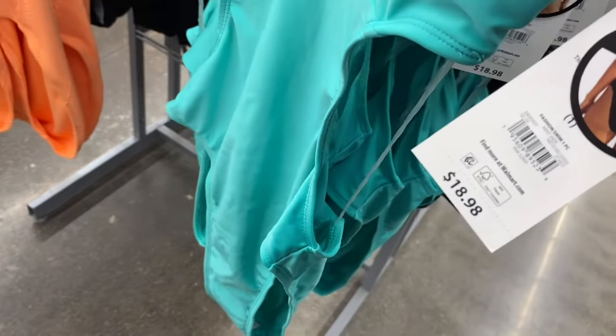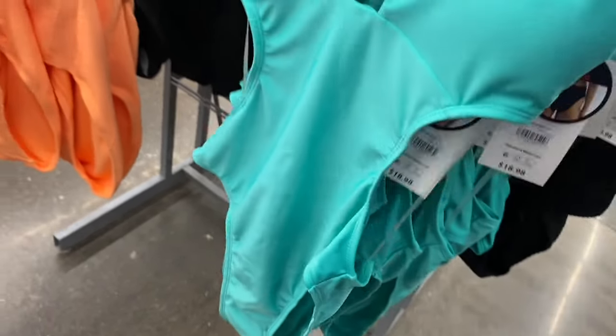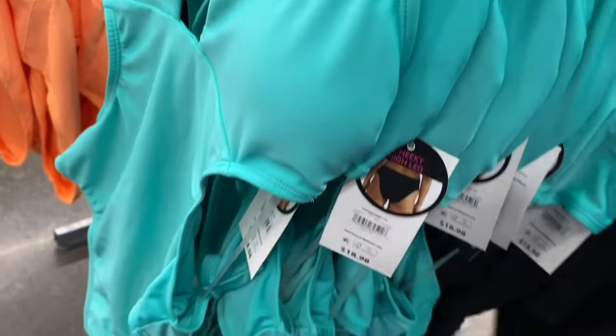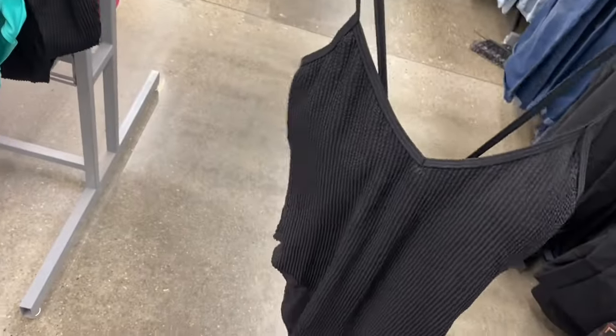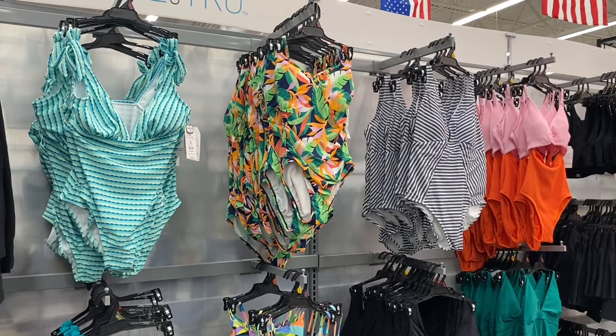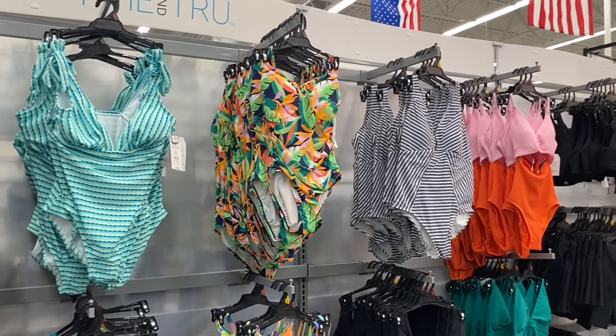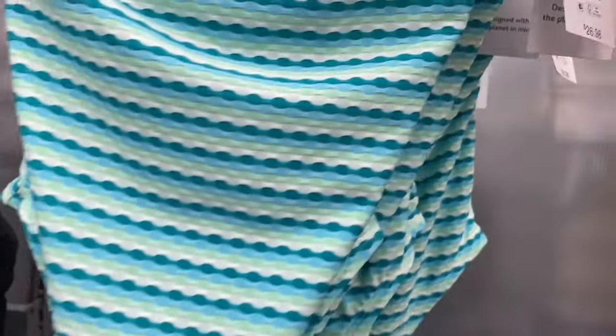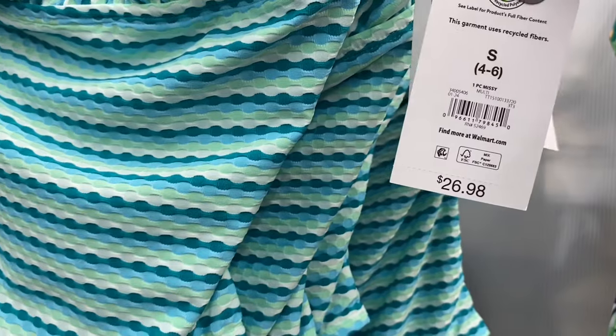There's another cutout one in smooth material where the other is ribbed — $18.98 by No Boundaries. And they also have these Time and True one-pieces — I showed those two on the right last time — that come in plus size too. Extra small through 3XL, then 0X through 5X. One-piece missy, $26.98. I like how it ties on the straps.